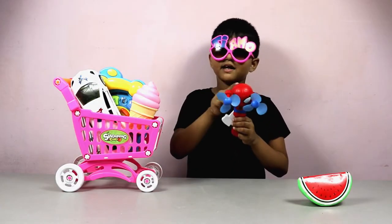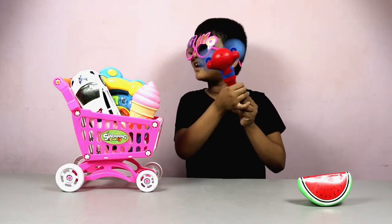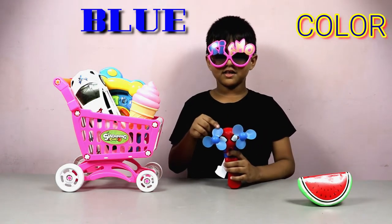Spiderman fun blue, blue color Spiderman fun.